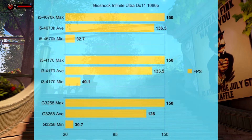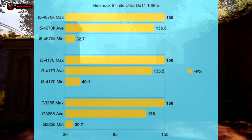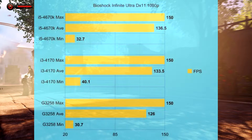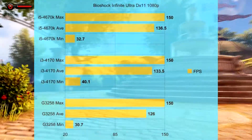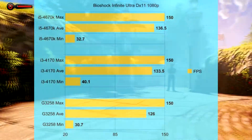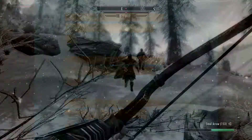Bioshock Infinite at 1080p Ultra, DX11 for the benchmark. All three got extremely high max FPS — the Pentium's lowest maximum was around 470, but to keep the graph readable I capped the display at 150. For minimums, the Pentium did worst, the i5 was just above that, and the i3 actually got the best minimum frame rates.